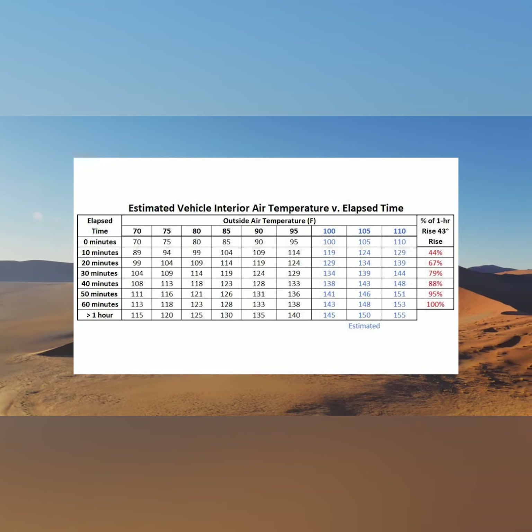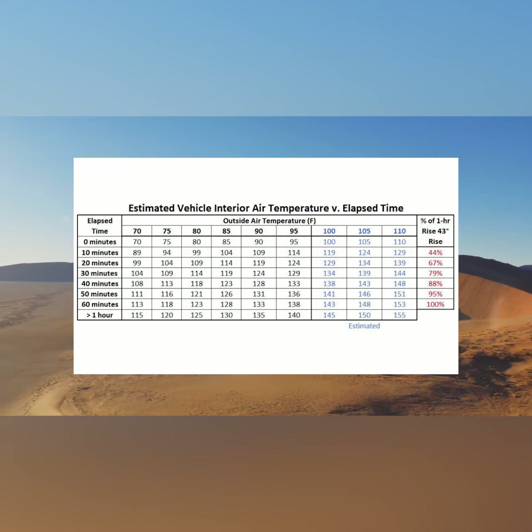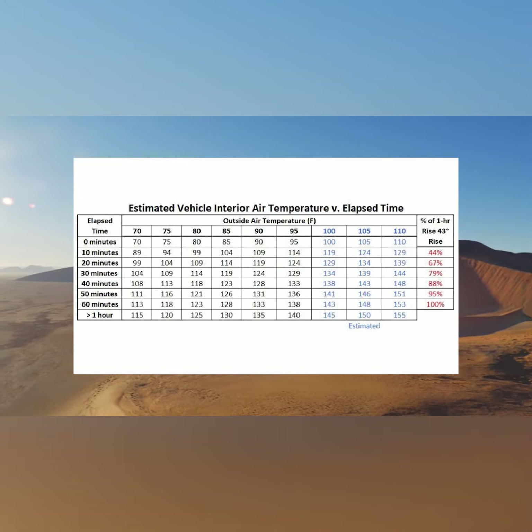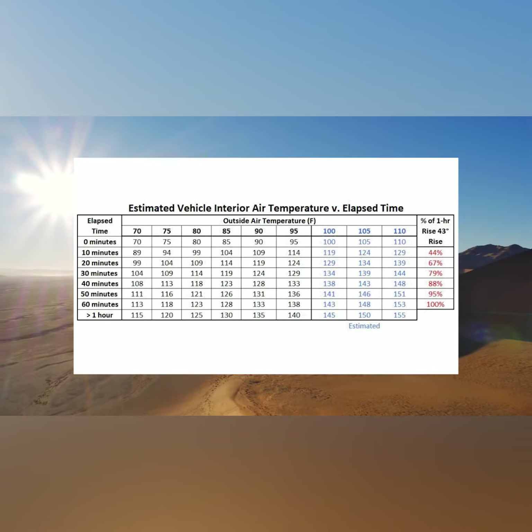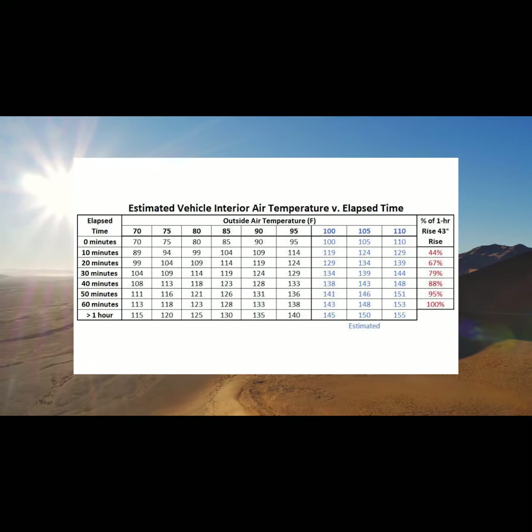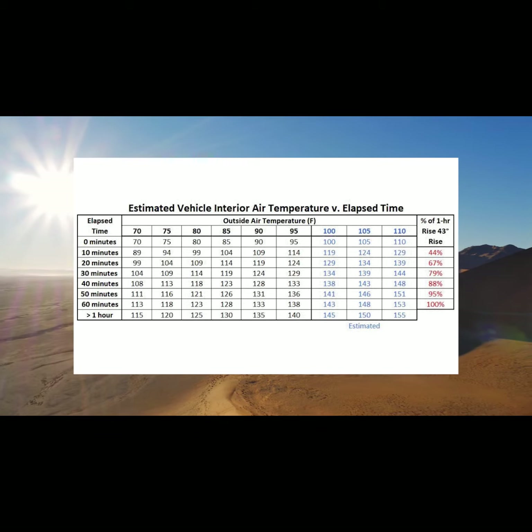Let's go up to a 95-degree day. In 10 minutes, it becomes 114 degrees inside your vehicle. After 60 minutes, it's 138 degrees inside that same vehicle — and we haven't even got up to 100 degrees yet.